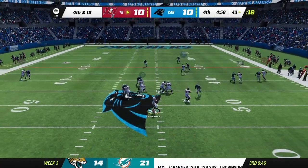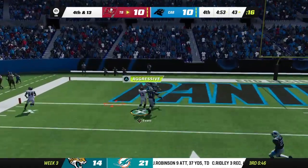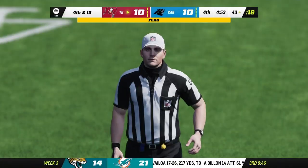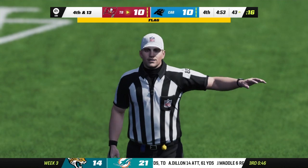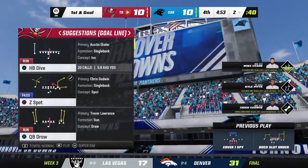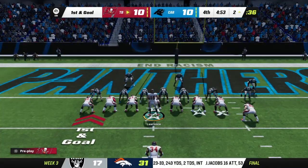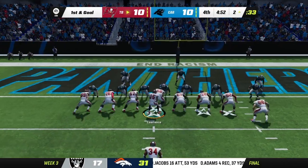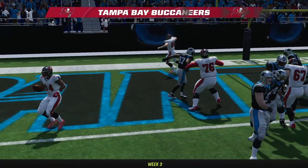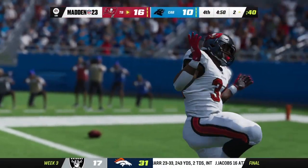On 4th down, a pass interference penalty is called — it's going to be a 1st down. The Panthers messed up there; they could have just covered him after the catch. The penalty results in a Buccaneers touchdown — Austin Eckler, his second of the year.